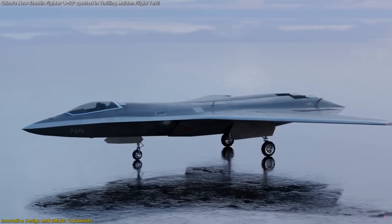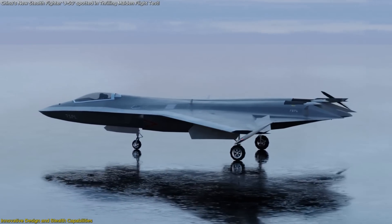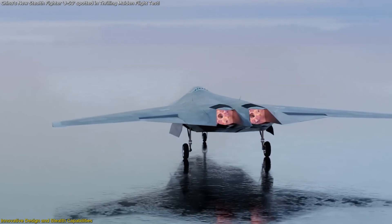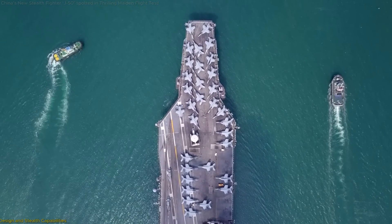The J-50's landing gear configuration further hints at its versatility. The robust twin-wheel nose landing gear suggests potential compatibility with aircraft carrier operations, indicating that the J-50 could be adapted for naval deployment.